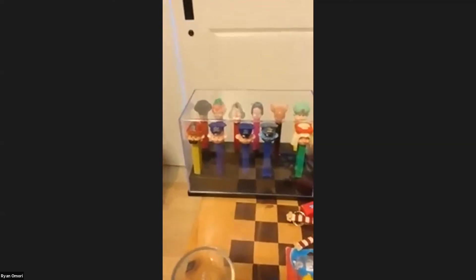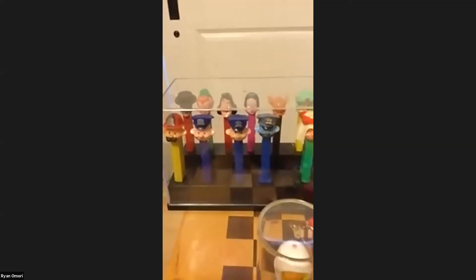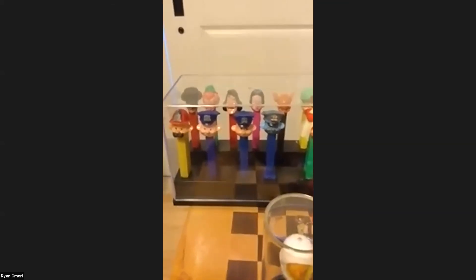My vintage pieces include my firemen, my US police, and I just got the Hong Kong police with the peg stem. And then my custom PEZ from Randy that says L-A-P-D on the hat. And then my Disney PEZ items.